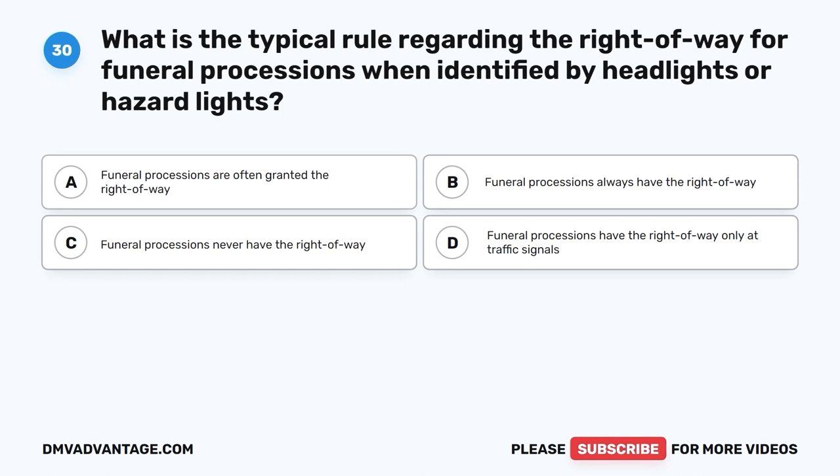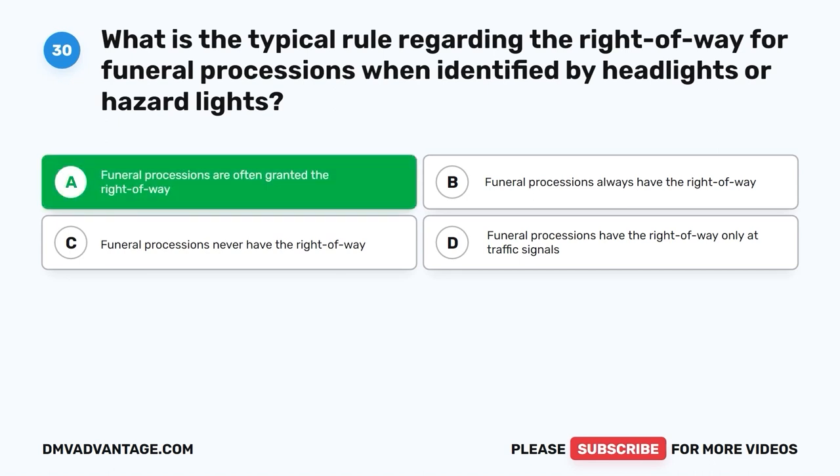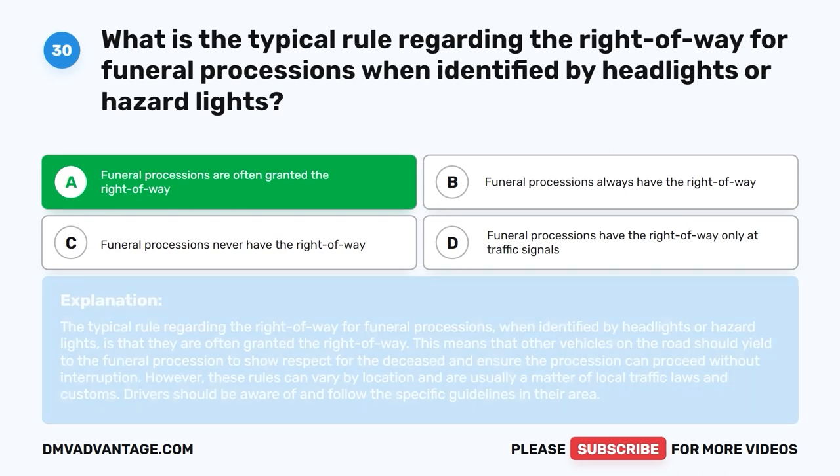Question 30. What is the typical rule regarding the right-of-way for funeral processions when identified by headlights or hazard lights? A. Funeral processions are often granted the right-of-way. B. Funeral processions always have the right-of-way. C. Funeral processions never have the right-of-way. D. Funeral processions have the right-of-way only at traffic signals. The correct answer is A. Funeral processions are often granted the right-of-way. Other vehicles on the road should yield to the funeral procession to show respect and ensure it can proceed without interruption. However, these rules can vary by location and are usually a matter of local traffic laws and customs. Drivers should be aware of and follow the specific guidelines in their area.